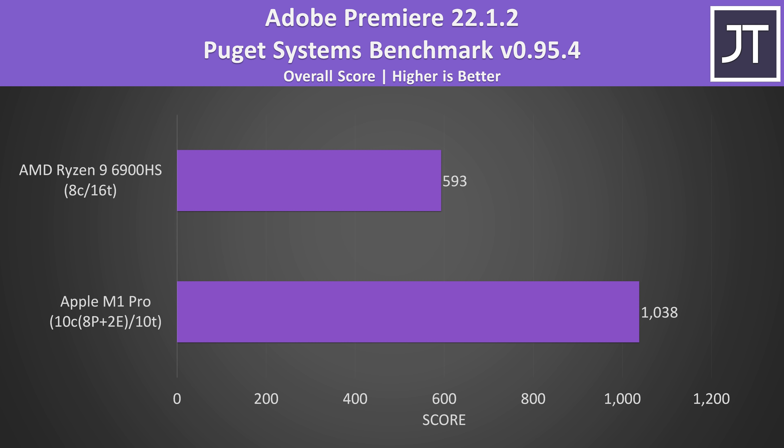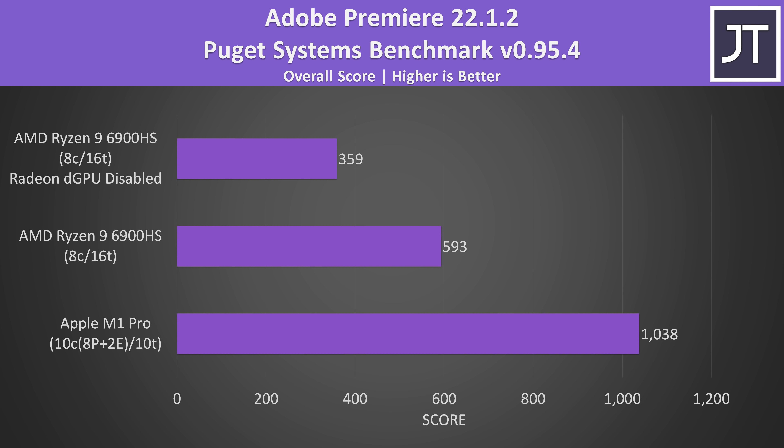Adobe Premiere is a more practical video editing test, tested with the Puget Systems benchmark. Adobe has an M1 native version of Premiere for macOS, so this was used for best performance on the MacBook Pro. The M1 Pro was reaching a 75% higher score in this test — not too surprising as generally AMD's Radeon graphics don't do too well here. This test utilizes both the CPU and GPU, and you could argue it's not fair to include the discrete RX 6800S graphics. I've also included results from just the Ryzen integrated graphics so you can see the difference, and these are even worse.